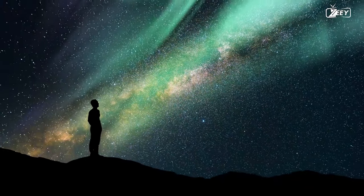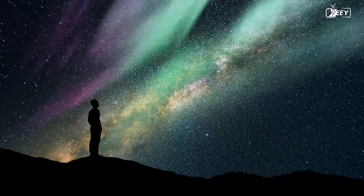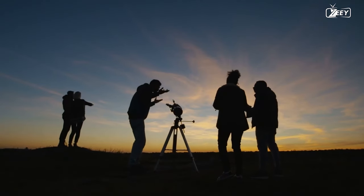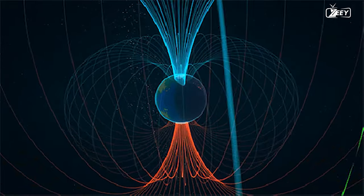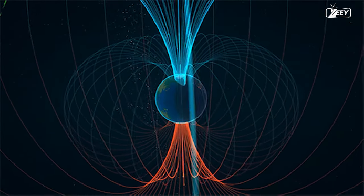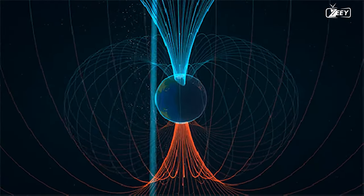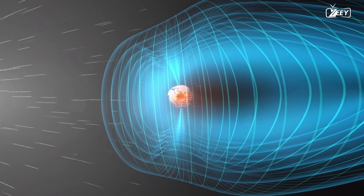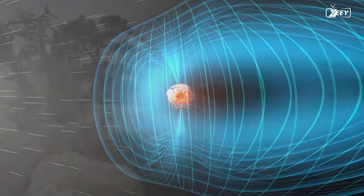Not only can the northern lights mesmerize us with their breathtaking appearance, but they also provide an extremely useful resource for scientific investigation. We may learn about the magnetic field of the Earth, the activity of the sun, and even the influence of space weather on our planet by observing the patterns and behavior of the lights.